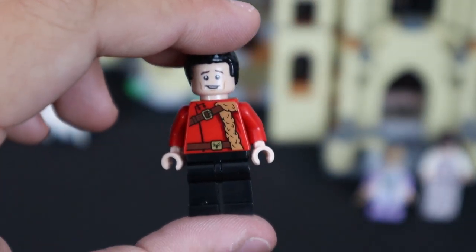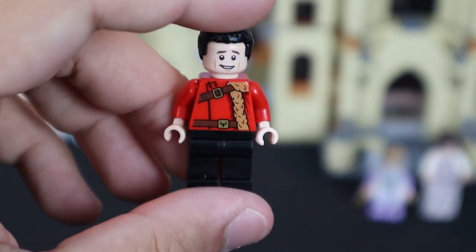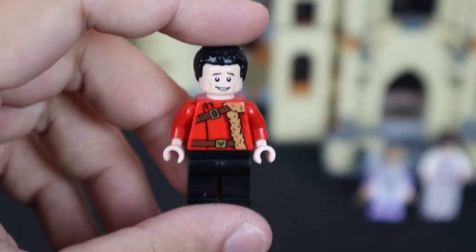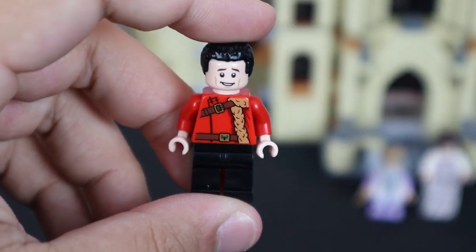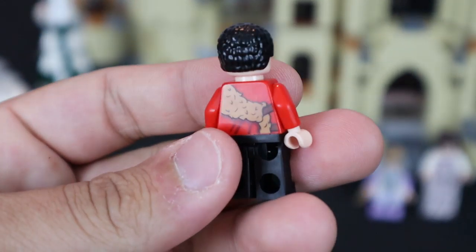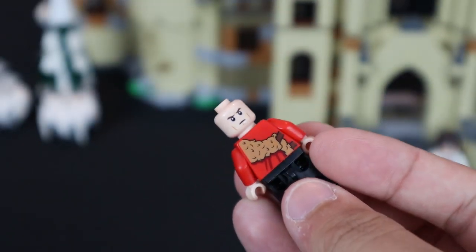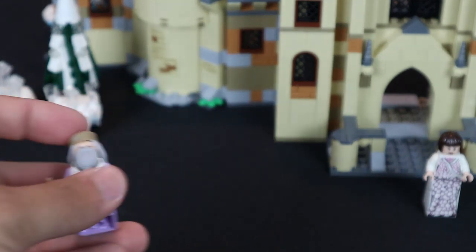The final contestant is Viktor Krum, wearing his very recognizable outfit from the movies — his fur coat with fur stretching around the front and looping around the back over his red outfit, with normal black pants. Like all the other minifigures in this set, he has a dual-sided face.